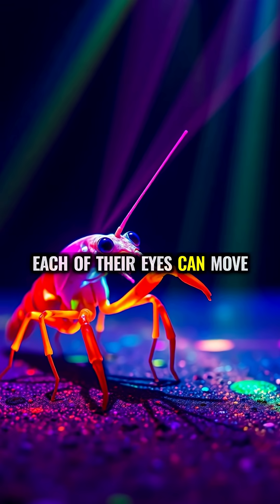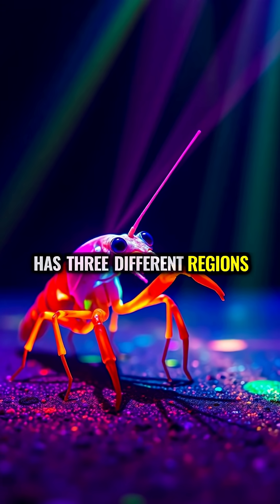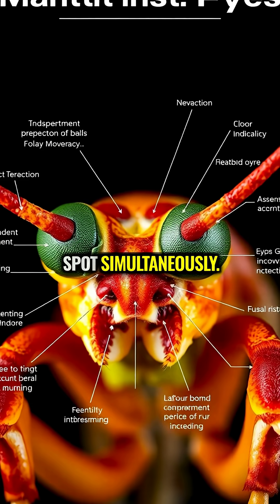Each of their eyes can move independently and has three different regions, all focusing on the same spot simultaneously.